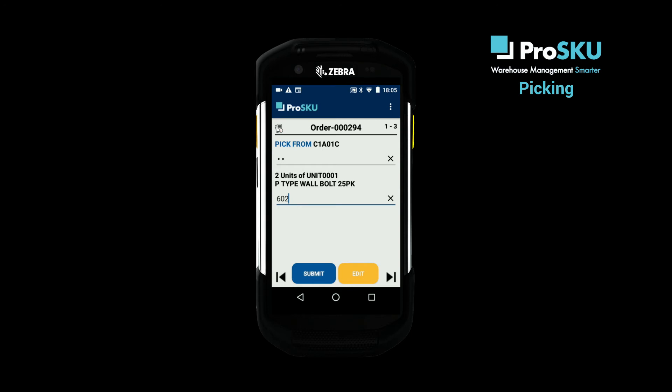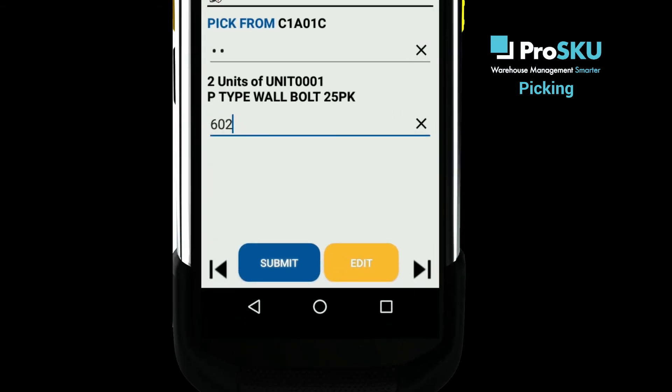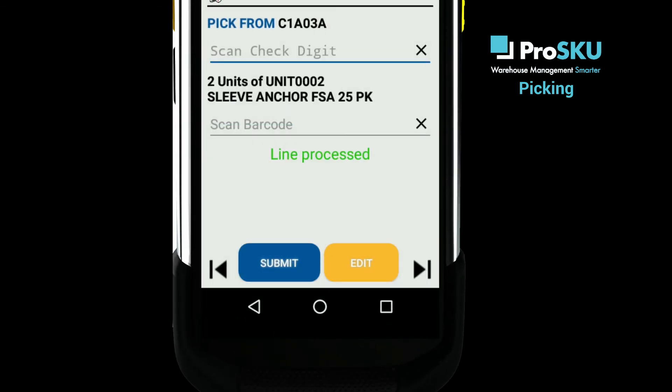Once you've done that, and again depending on your device, the system will update automatically at the scan, or on selecting the submit button. The screen then confirms that you've completed the pick, and the next instruction appears for you to continue.